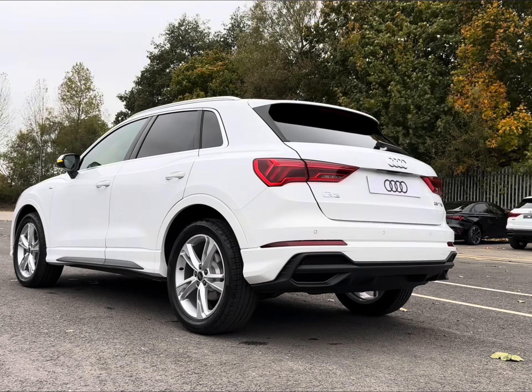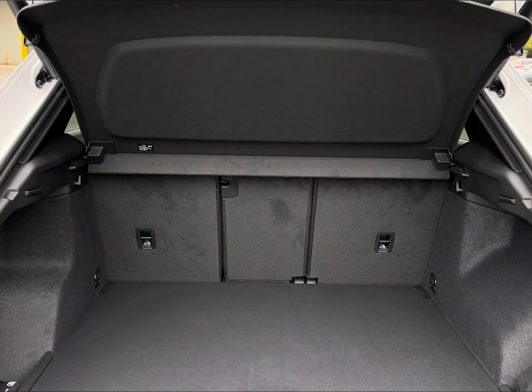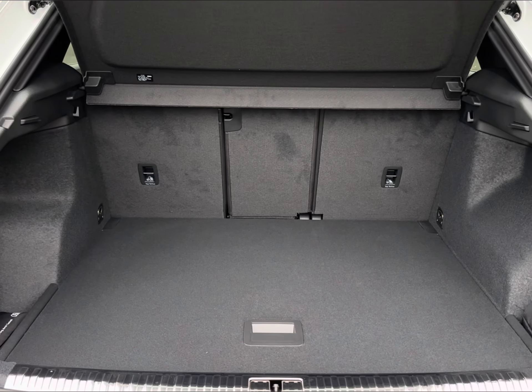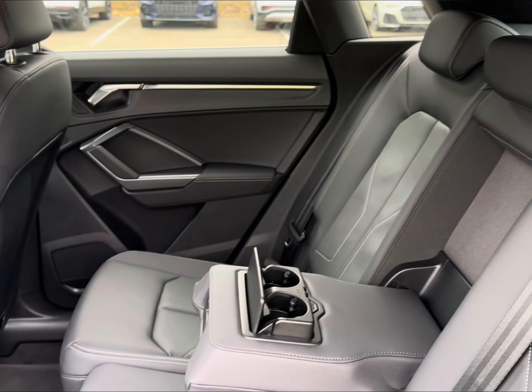For easy access you will find your electronic powered tailgate, revealing a very spacious 530 litre capacity for your travel needs. The luxury does continue with a full leather trim,